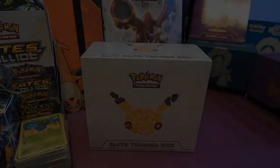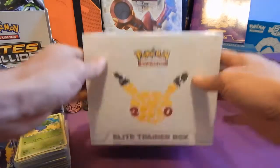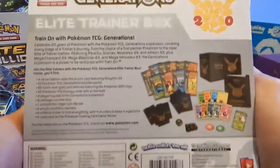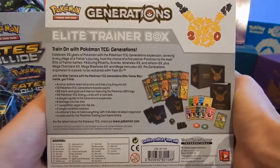Hello and welcome to GBP Pokemon channel, where you can find your daily digest of all things Pokemon and where we can learn, interact and have fun together. Today we've got the Pokemon Generations Elite Trainer Box - it's come out in the UK on the 14th of September. Let's get straight into it!